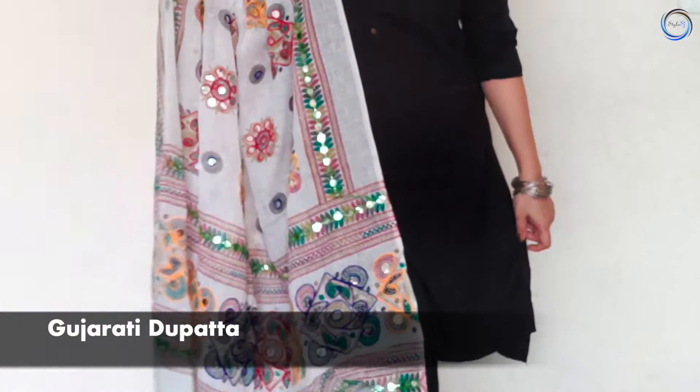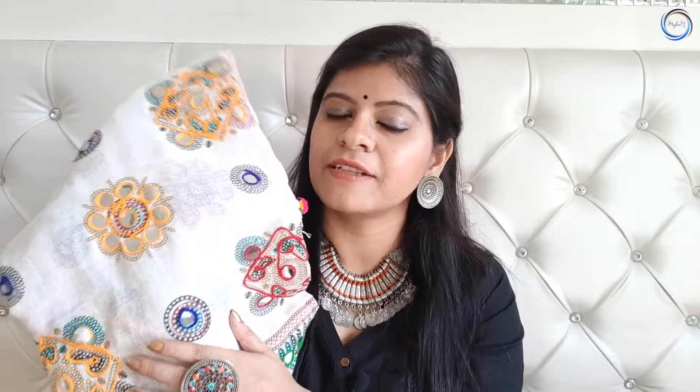अगर आप new bride हैं तो मैं आपको suggest करूँगी यह dupatta आप अपने collection में जरूर रखें। यह एक Gujarati dupatta जो mirror work में है और इस पर beautiful thread work भी है। यह dupatta cotton का है, summers में बहुत handy है। Dandiya में यह dupatta बहुत use होता है। यह online भी easily available है 350 की range में। यह white color में किसी भी color के साथ easily use किया जा सकता है।